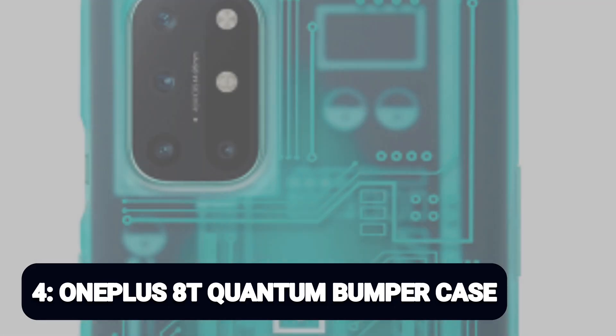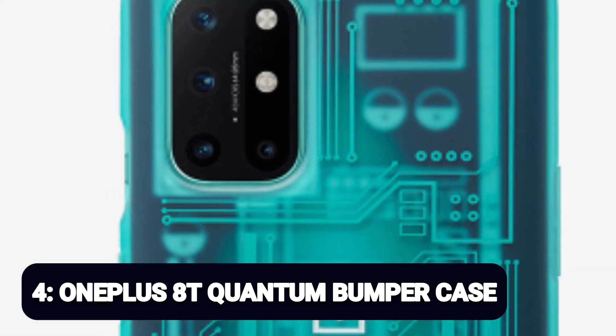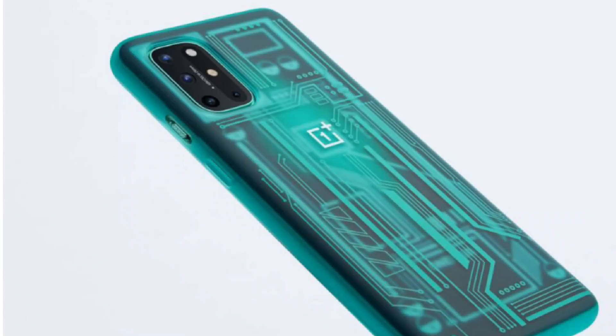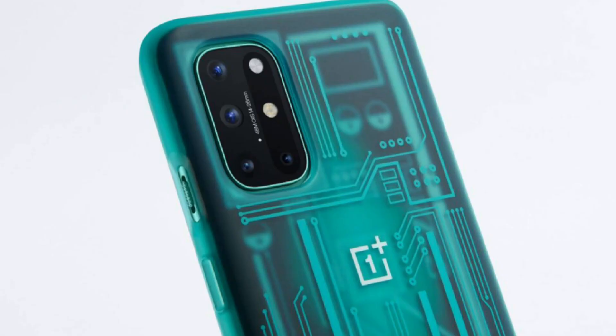Number 4: OnePlus 8T Quantum Bumper Case. The office was split on whether the multi-layered circuit board design, selected to perfectly match the aquamarine green 8T, is the most beautiful case OnePlus has ever done or fugly as sin. Easily the most divisive of the official cases this year. Either way, with easy grip texturing and enhanced impact resistance, it's an unmissable design.